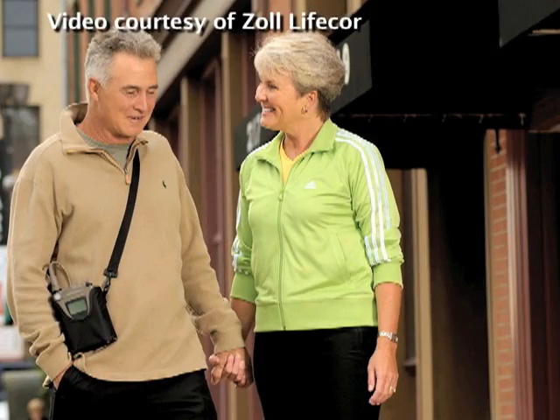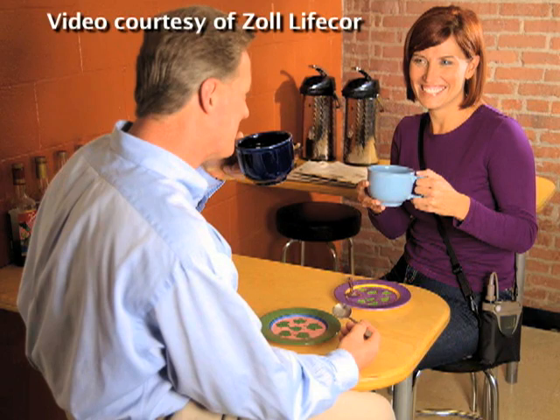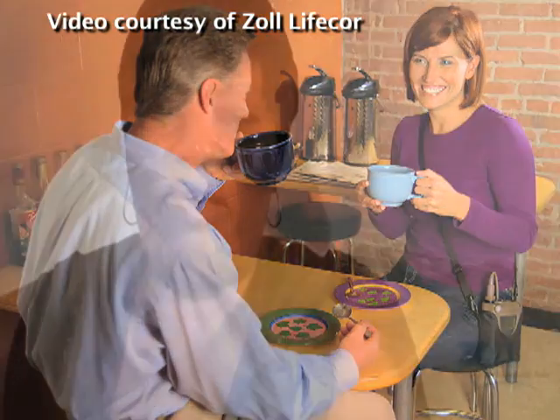Sol Life Corps, which makes the vest, says it has been available in the US since 2002 and has been worn by about 13,000 patients at high risk of sudden cardiac arrest.